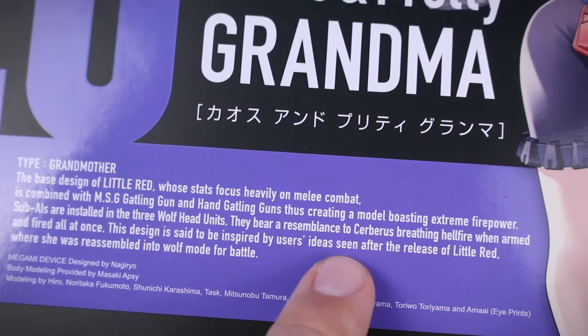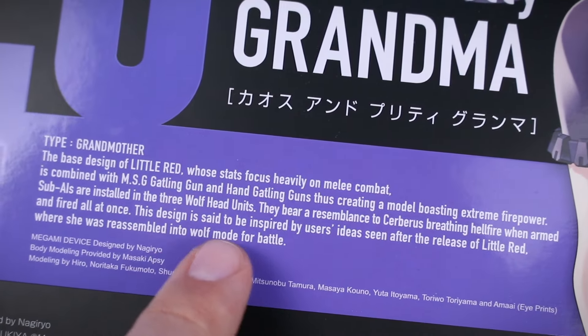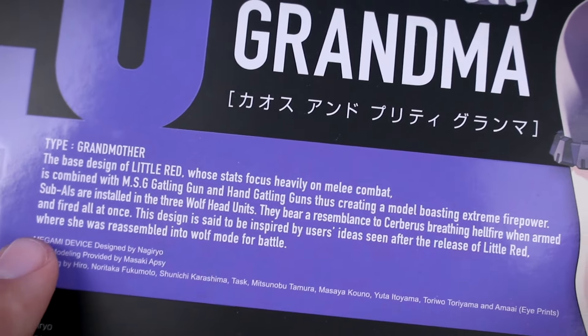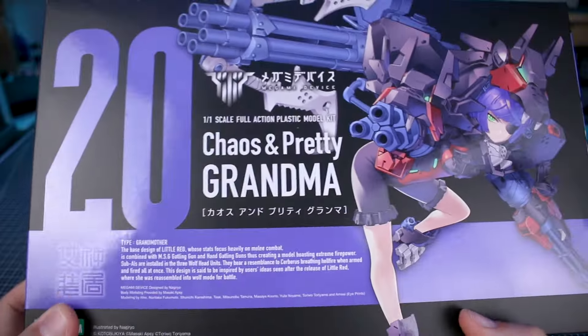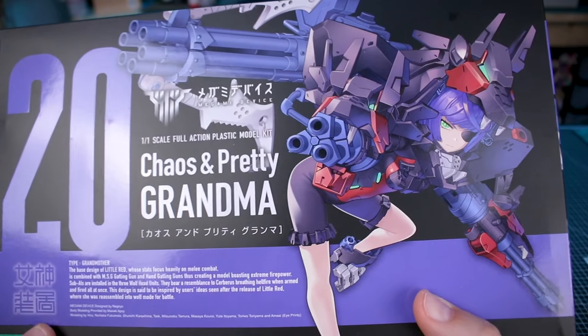They bear resemblance to Cerberus breathing hellfire when armed and fired all at once. This design is said to be inspired by user's ideas seen after the release of Little Red, where she was reassembled into wolf mode for battle. So it's kind of interesting — this was basically inspired by custom builds they had seen after the release of Little Red. That's pretty cool.